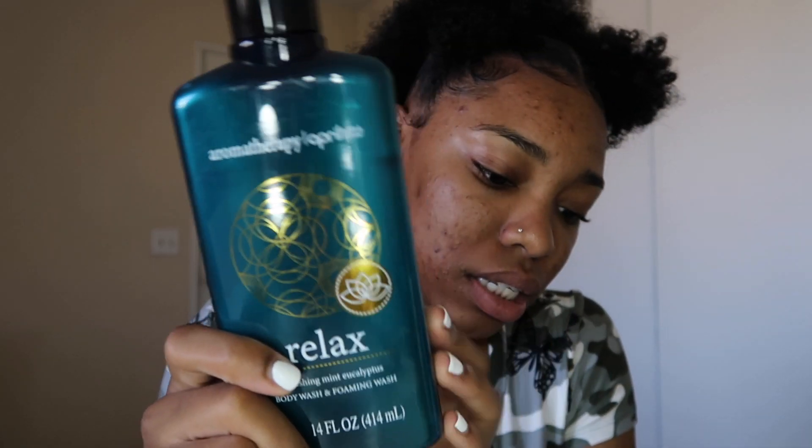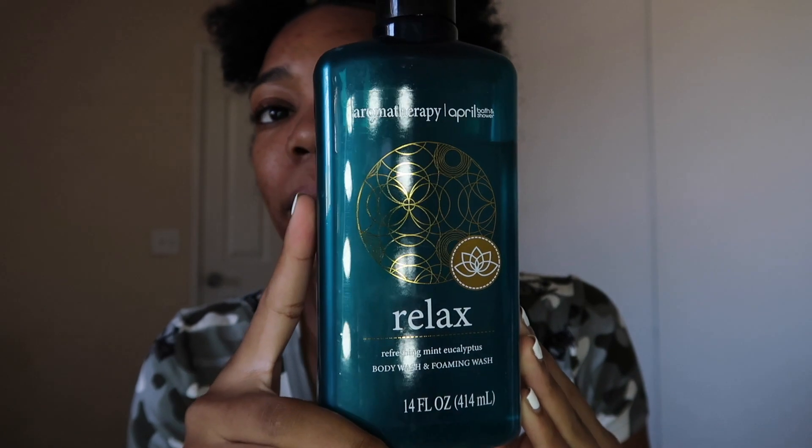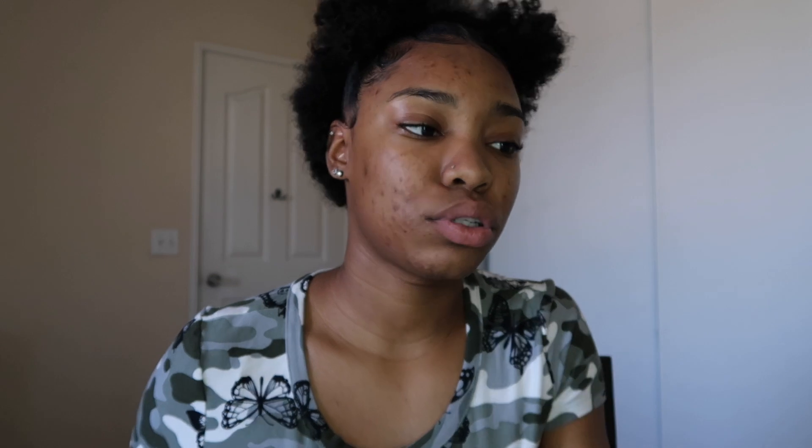I also have this one from Dollar Tree — yes, Dollar Tree has good stuff too. This one is also aromatherapy and it's relaxing refreshing mint eucalyptus. It's a pretty big bottle that lasts a while and it was only a dollar. It's very foamy as well and the label says this body wash is infused with soothing skin conditioner while an aromatherapy essential oil helps calm feelings of stress so you can sleep better and wake more refreshed.